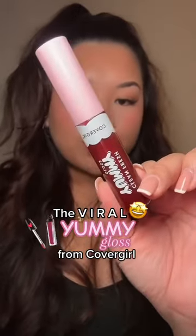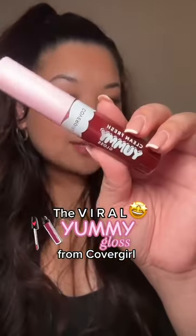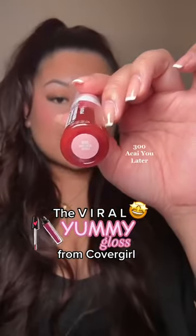This has been going all over my For You page, so of course you have to try it — the clean fresh yummy gloss from CoverGirl. This is the shade 300 Acai. To be completely honest, I do not remember the last time I got something from CoverGirl. This was something that I absolutely could not pass on.